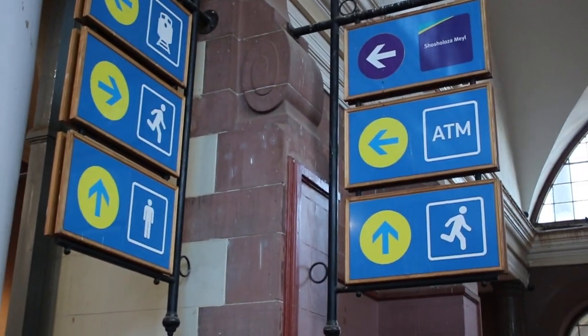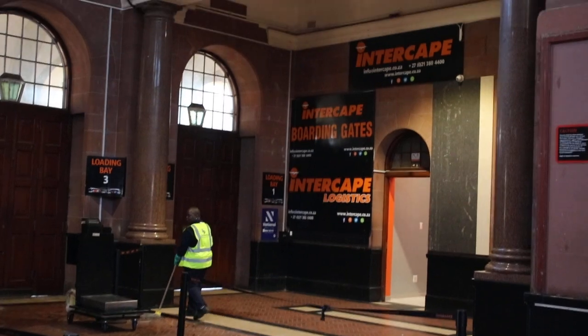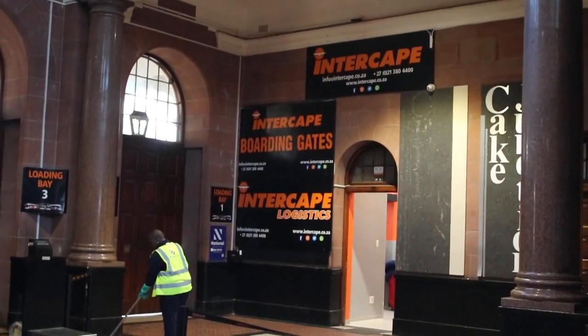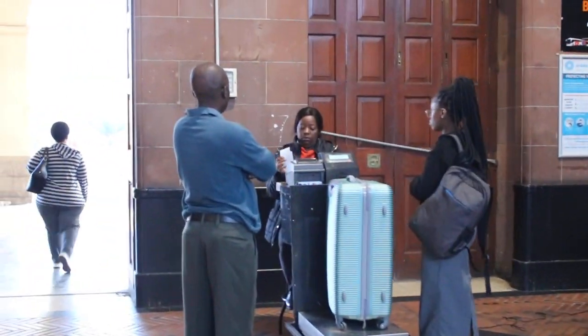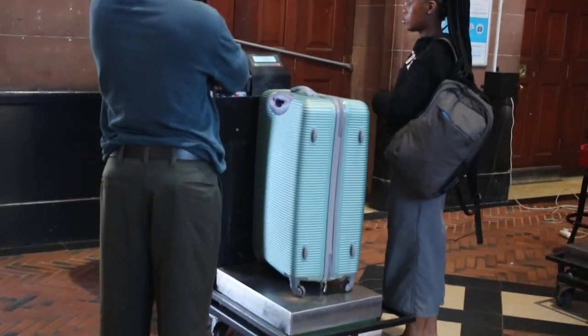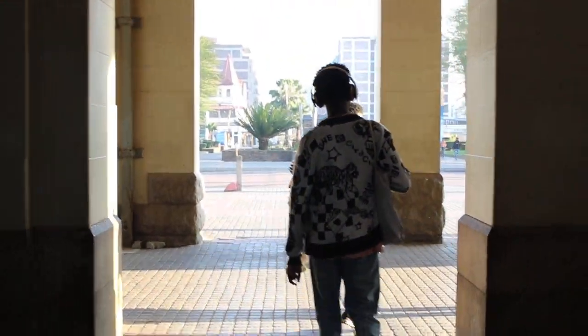These are the posters and signs. I'm going to take you outside. This is Intercape — if you're using Intercape buses, which you saw outside, you actually come right here and weigh in your suitcases and all the other stuff. And then this is the outside — let me just walk outside.